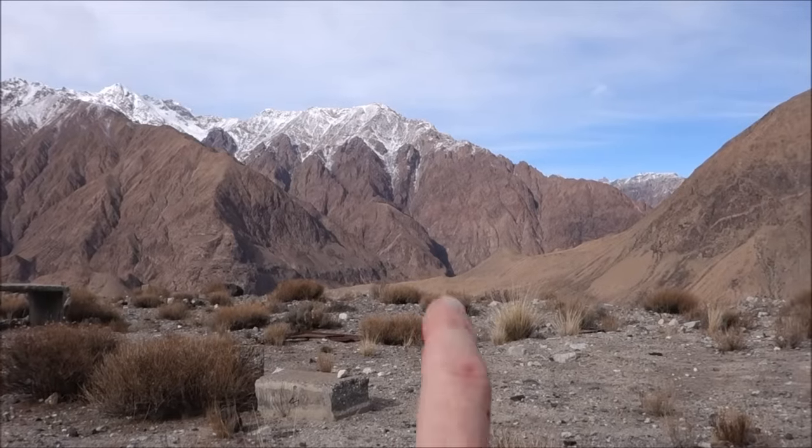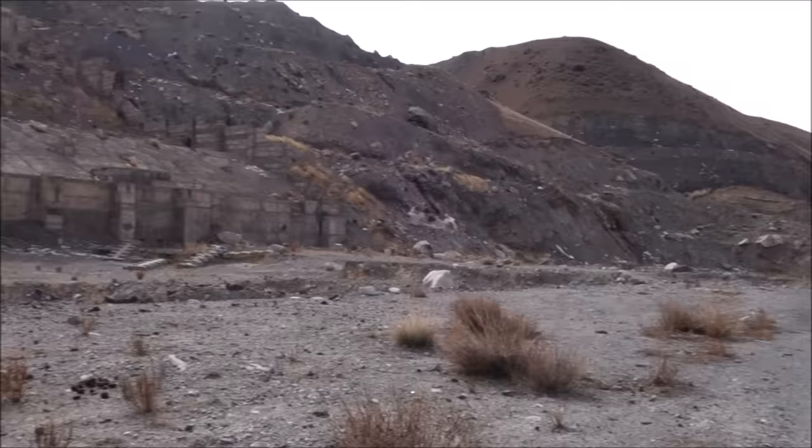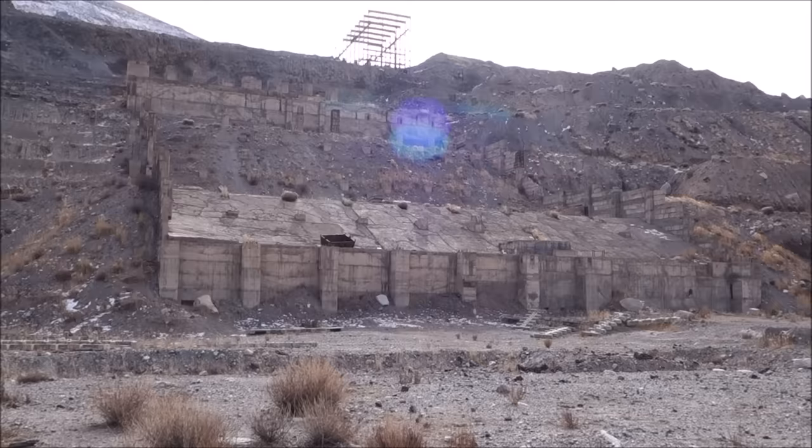The ghost town we just checked out is in the valley down that way, and I'm up where they were constructing — in the process of constructing — an absolutely enormous mill before this whole project was abandoned.